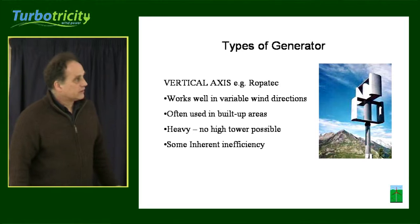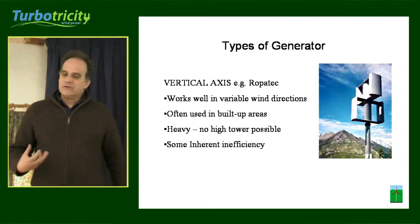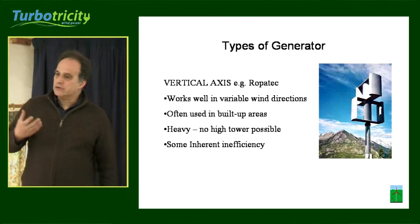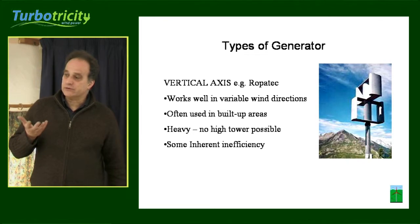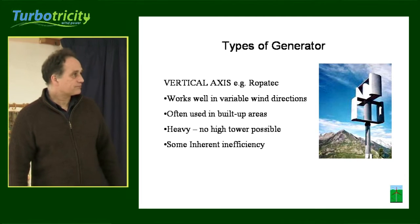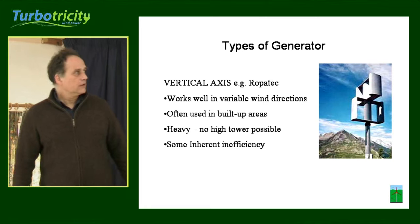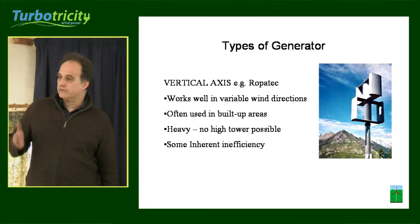This is the Ropa Tech — it's an extremely rugged machine. Its downside is that it's very heavy, so if you wanted to put it on a very high tower, you wouldn't be able to. Normal tower height for these is about 5 metres off the ground. You could put it on a bigger tower but it gets extremely expensive. It's a very well-made machine and maintenance-free for 25 years.